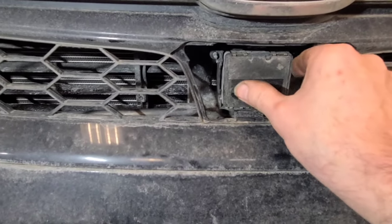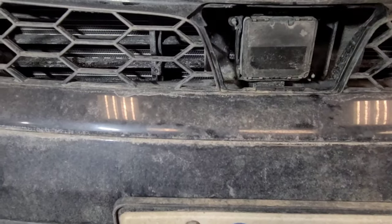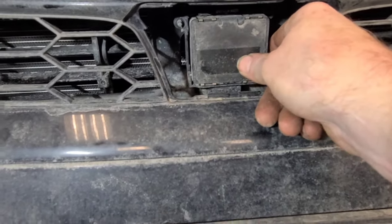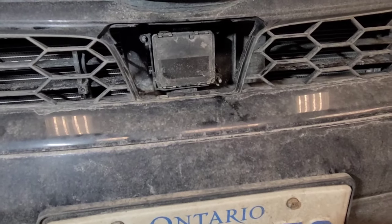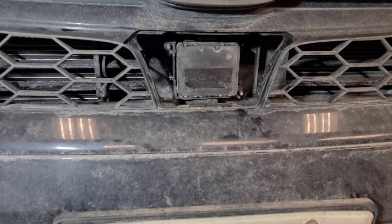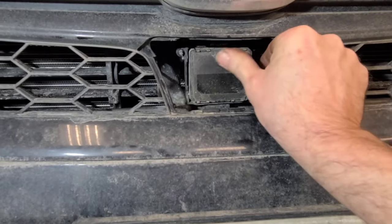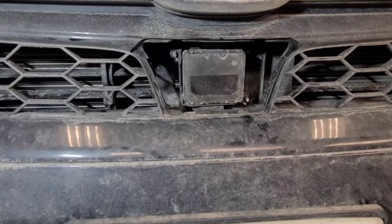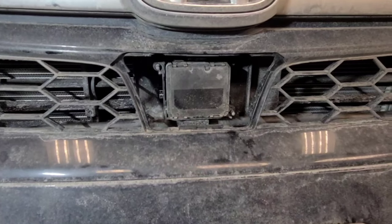This radar sensor is right behind this plastic trim here. It just pops out if you reach in behind and push these tabs. It's not loose in here. I question whether it was aligned after the body repairs — I don't know the extent of the body damage that was done to the vehicle when it hit a deer. But this is the radar sensor. We're going to clear the code and see if it comes back, but I think it's going to have to go to the dealer or somebody with ATIS aligning tools because I don't have that equipment.